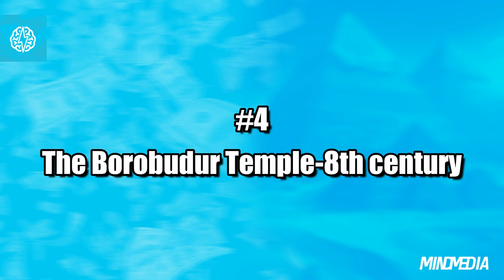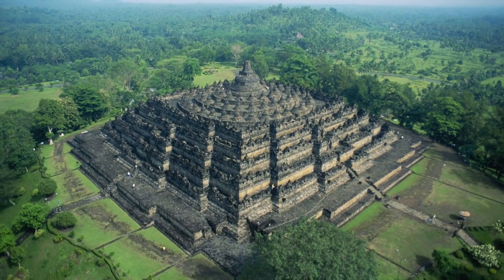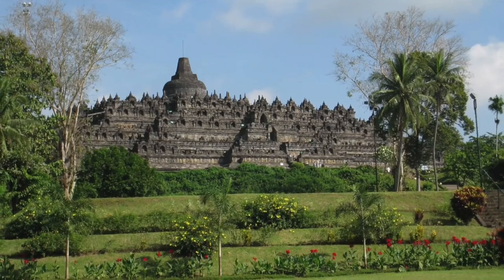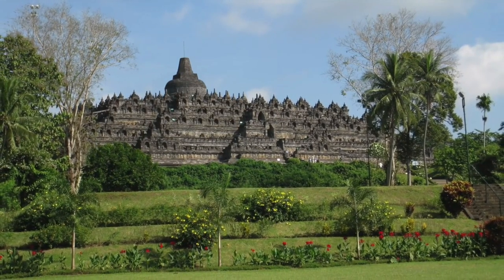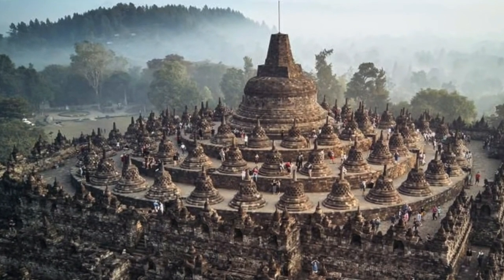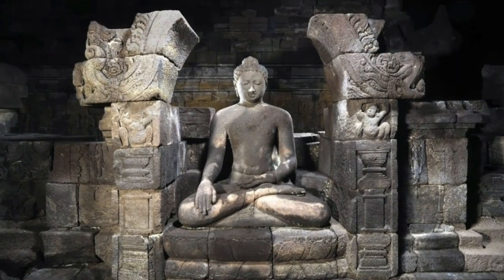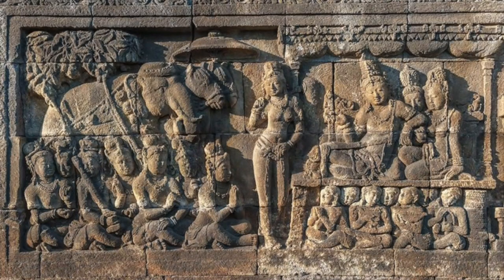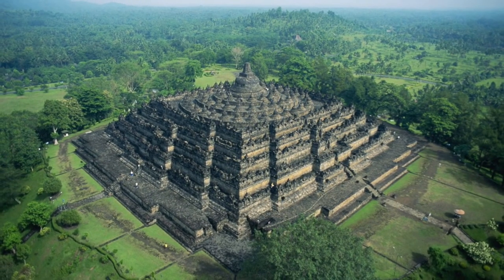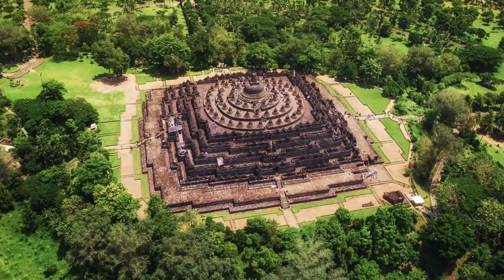Number 4: The Borobudur Temple, 8th century. We journey to the enigmatic Borobudur Temple, an ancient masterpiece shrouded in secrets. It is the world's largest Buddhist temple, yet its construction history remains a puzzle. Built in the 8th century by the Shailendra dynasty, this marvel would have taken an entire century to complete given its vast scale and intricate artwork. The temple resembles a mandala — a spiritual symbol in Hinduism and Buddhism — leading to speculation that Indian Buddhists may have had a hand in crafting it. The temple boasts over 504 statues, each telling a story, and at its heart a central dome adorned with 72 stupas, each cradling a sacred statue.